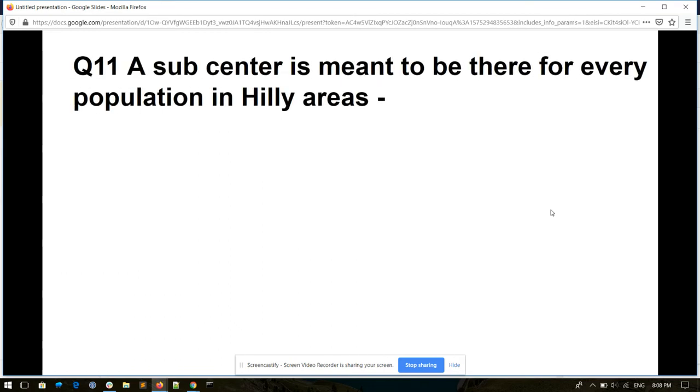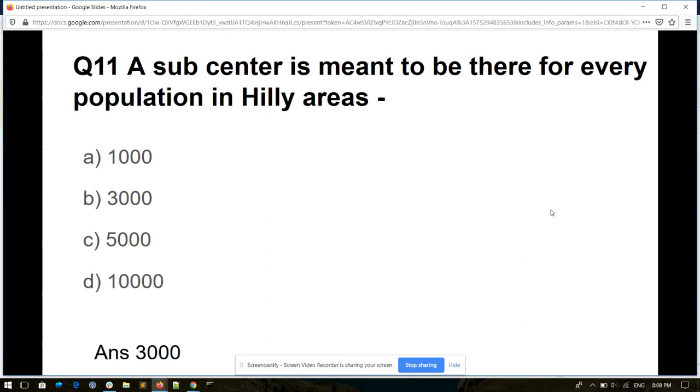Question number eleven. A sub-centre is meant to serve every population in hilly areas of: 10,000, 3,000, 5,000, or 10,000. And its answer is 3,000.